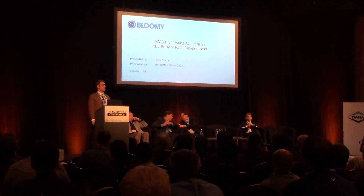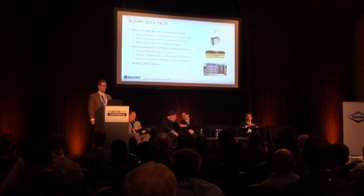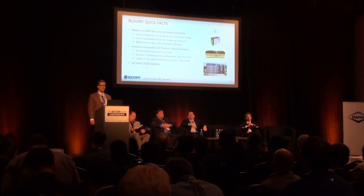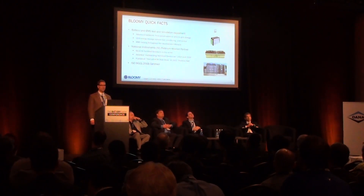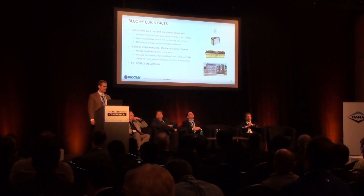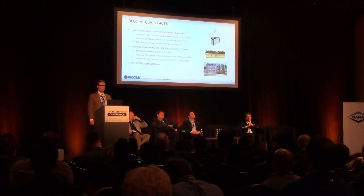Thank you, Patrick. My name is Peter Bloom. I'm the president of Bloomy, and I'm presenting 'BMS Hardware-in-the-Loop Testing Accelerates Electrified Vehicle Battery Pack Development.' A few things about Bloomy: we develop battery and BMS test and simulation equipment for advanced batteries ranging from pacemakers all the way up to megawatt-scale grid energy storage systems. We're a National Instruments Platinum Alliance partner. I wrote a book called the LabVIEW Stylebook, and we have the most National Instruments certified LabVIEW architects of any company in the world, and we're ISO 9001 certified.